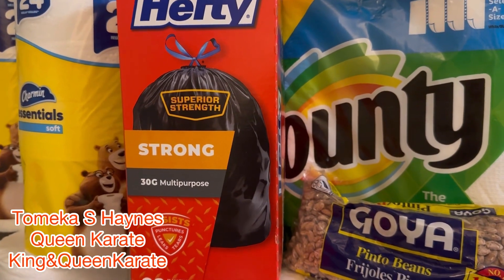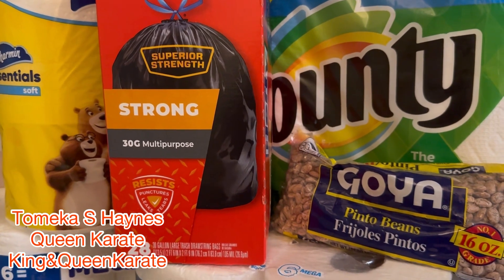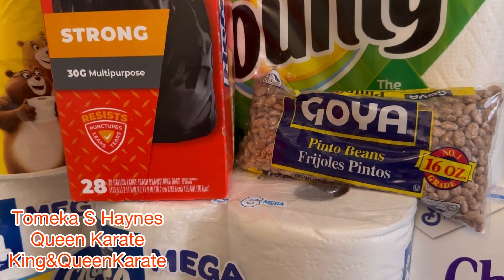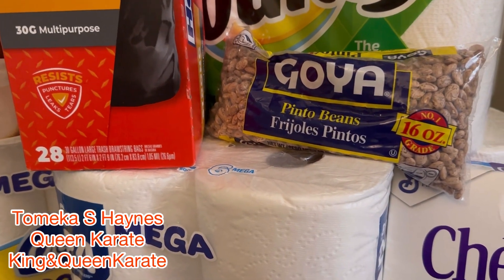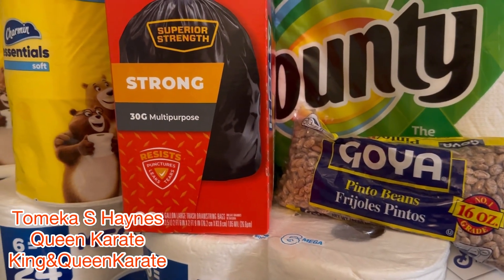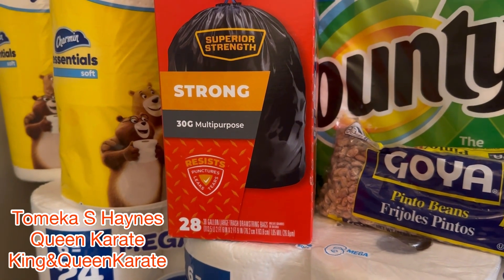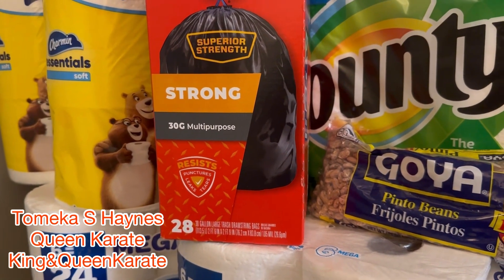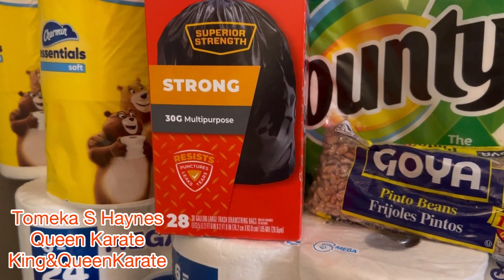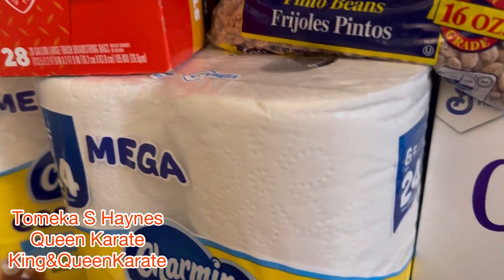Okay so you guys, I am finally finished with my little Walgreens haul. It was supposed to just be like four items — I was thinking about getting some of that shea butter and so forth — but instead I ended up with six packs of tissue, Charmin, and six packs of Bounty, with some Hefty, some pinto beans, and also some Cheerios.